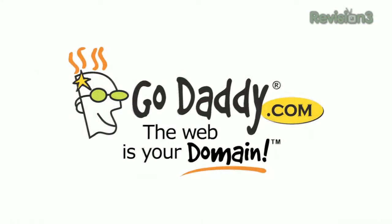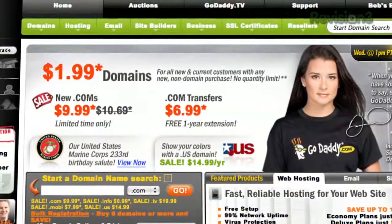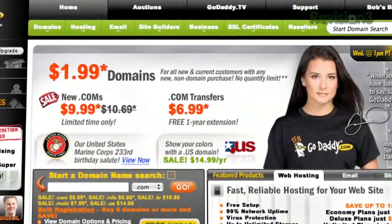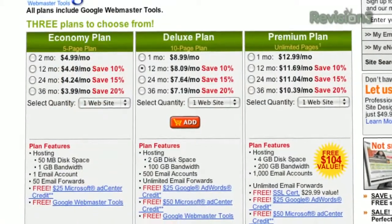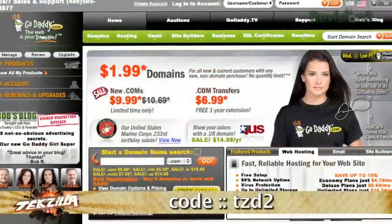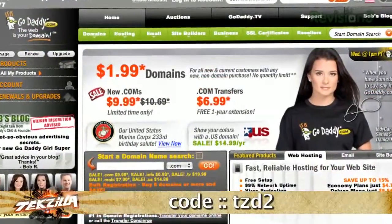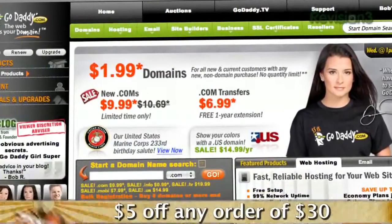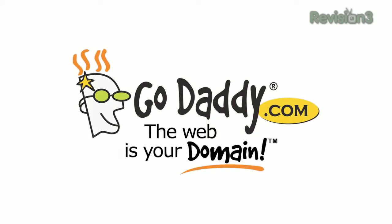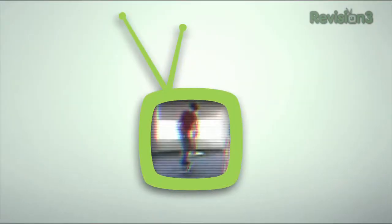If you want to make an impact online, GoDaddy.com has what you need. .com names as low as $1.99, plus world-class hosting, fast and easy website builders, and much more. Plus enter code TZD2 when you check out and save an additional $5 off any order of $30. Some restrictions apply, see site for details. Get your piece of the internet at GoDaddy.com.